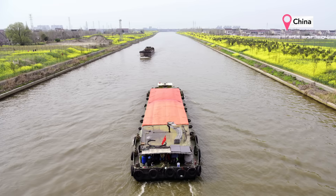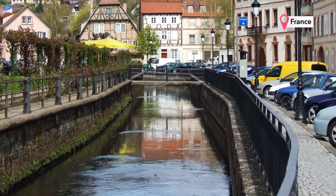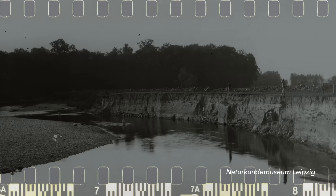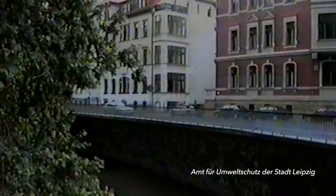Rivers aren't supposed to look like this. Today, many of them are straight, narrow, deep, depleted and surrounded by concrete. That's because humans have a long history of changing rivers and their landscapes so they can use them for farming, industry, transportation, and to build houses close to the edge.